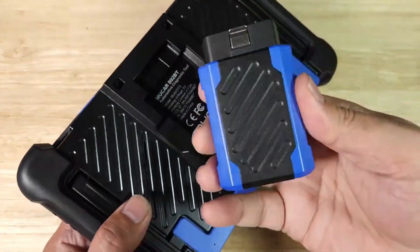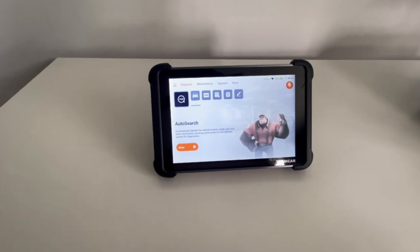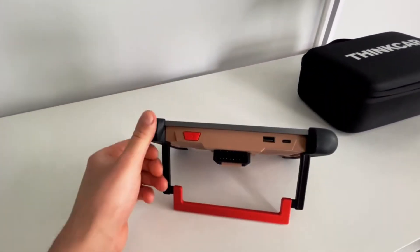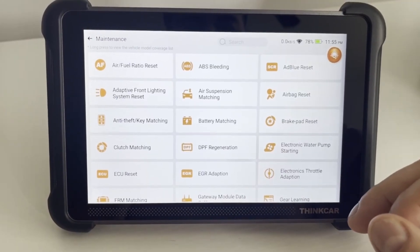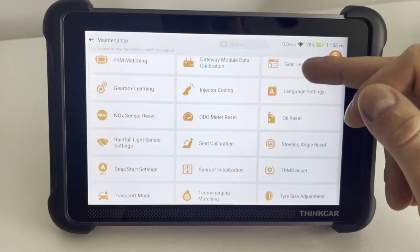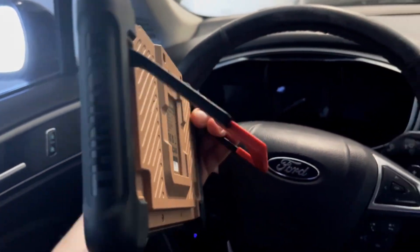In 2025, vehicle diagnostics have evolved like never before. From advanced ECU coding to full system scans and real-time performance data, today's OBD-II scanners are smarter, faster, and more capable than ever. We've tested the latest models to see which ones truly deliver when it comes to speed, compatibility, and depth of features.